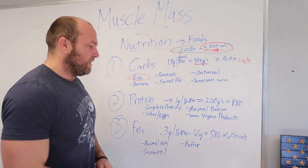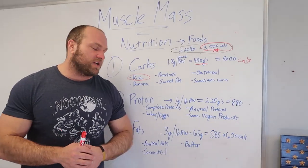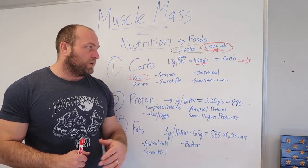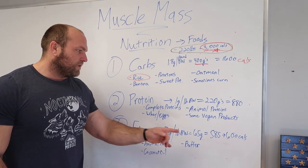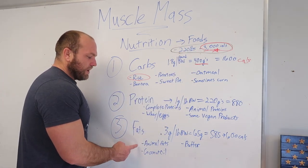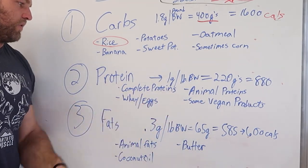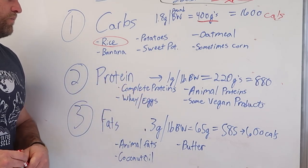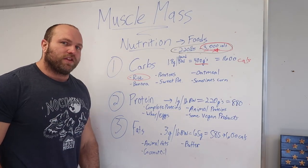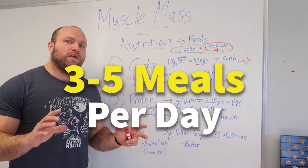Focus instead on macadamia oil, olive oil, coconut oil, animal fats, and butter. At around 0.3 grams per pound of body weight — or 0.4 grams if you want to prioritize more fat and reduce carbs slightly — that balances out to roughly 585 to 600 calories from fat, bringing us to 3,000 total calories. So: animal fats, complete animal proteins, and rice, banana, potato, sweet potato, oatmeal, and corn across three to five meals per day.